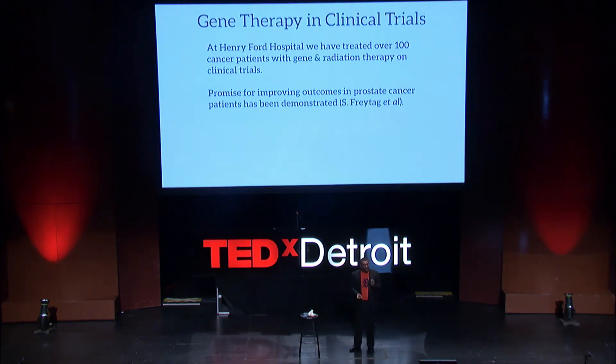At Henry Ford Hospital, we have treated over 100 cancer patients with gene and radiation therapies on clinical trials, and have shown remarkable promise for patients with prostate cancers.